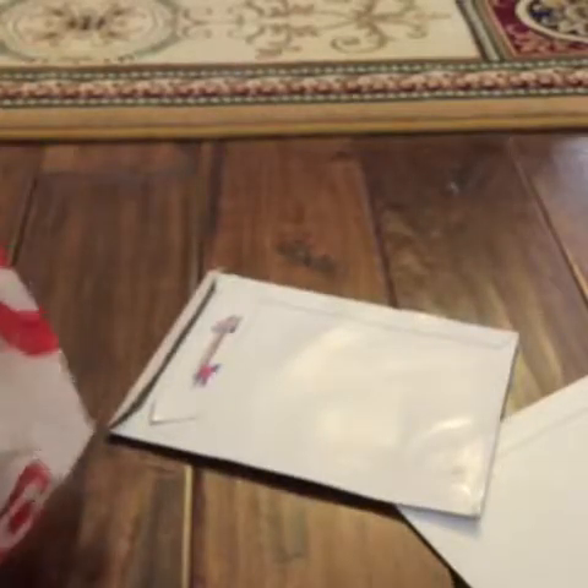So I went to Target. Let me show you the Target stuff first before the Etsy stuff. I got some new washi tape — mainly the foiled paper, the foiled tape.